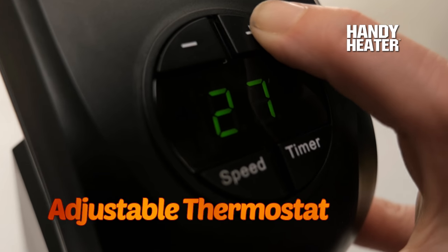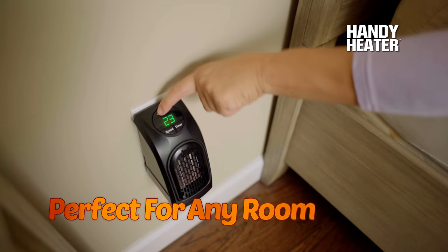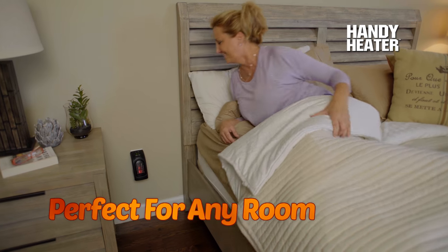The adjustable thermostat gives temperature control, and the two-speed fan circulates air to keep you warm and cozy in any room of your home.